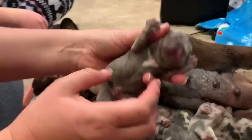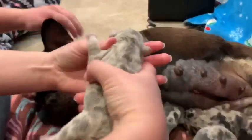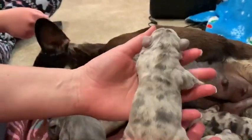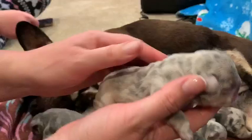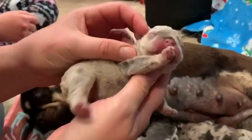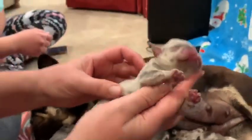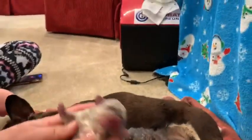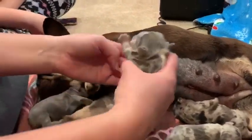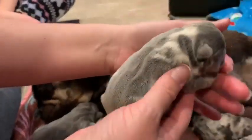He's got a little white chest. And what do we got here — this is a really unique little color. This female is real light colored, she looks pretty cool. Look at her, she's merled up.